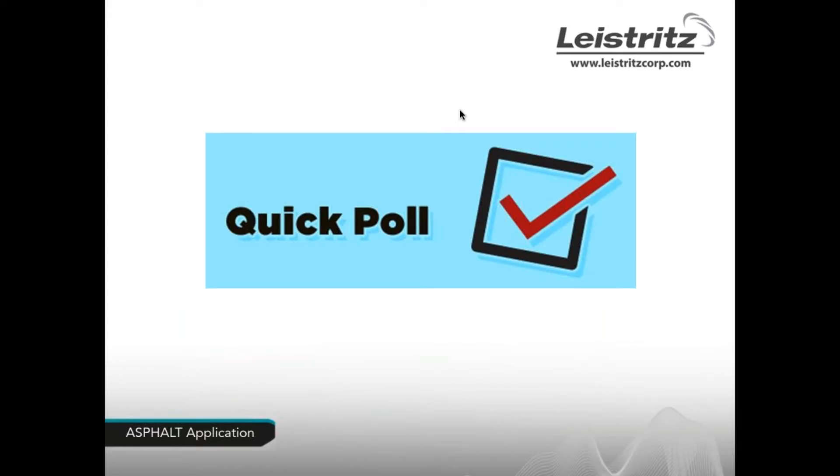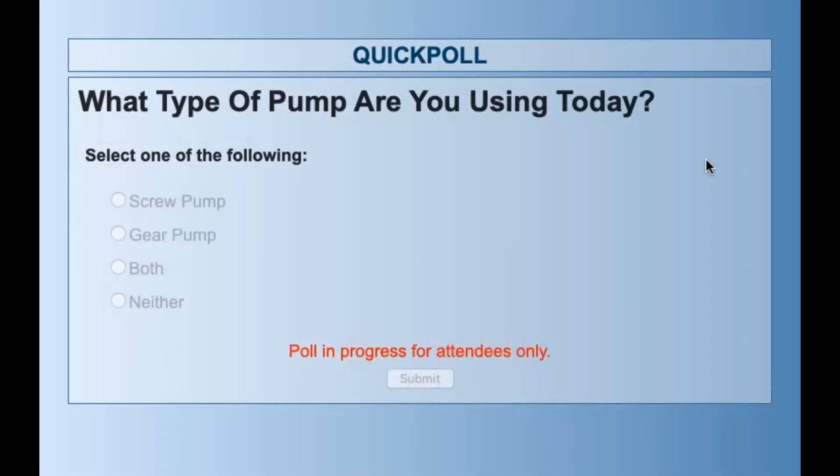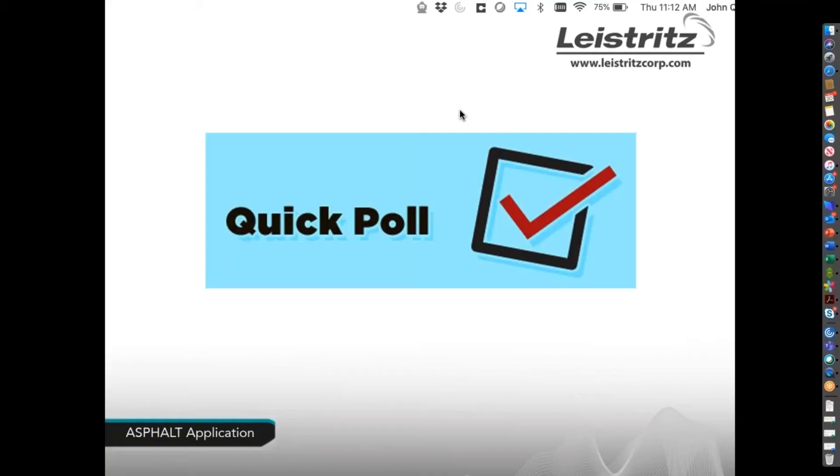Before we move forward, we're going to do a quick poll to see what everybody is using today so John can tailor his presentation to give you the right information. The poll results show: 29% of you use screw pumps, 57% use gear pumps, and 14% use both. There's a great mix of products in use out in the field — thank you for participating.